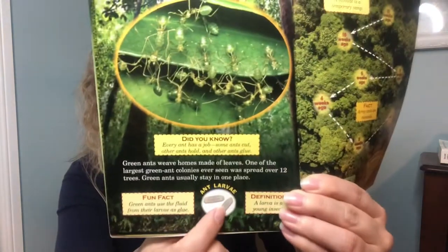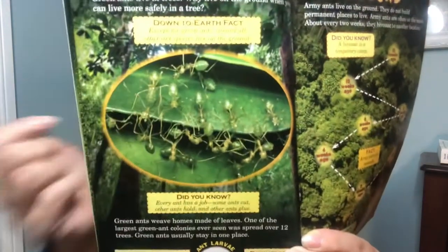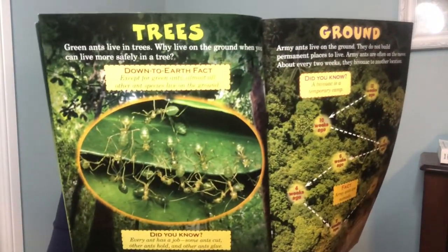Green ants live in trees. Why live on the ground when you can live more safely in a tree? Green ants weave homes made of leaves. One of the largest green ant colonies ever seen was spread over 12 trees. Green ants usually stay in one place. Green ants use the fluid from their larvae as glue — larvae is a young insect. You can see a close-up of the green ants living up in the trees.